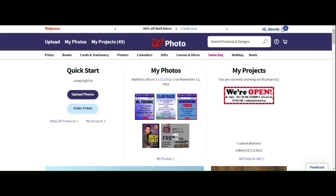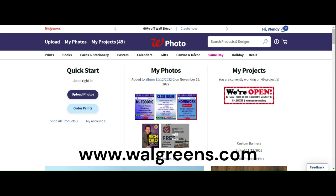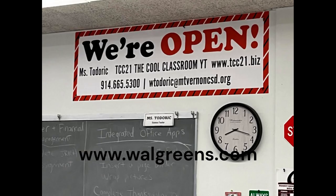Hi, it's Ms. Todorik from The Code Classroom. I wanted to share with you Walgreens Photo. I love this website, it's great. I upload a lot of my flyers. I also created this banner for my classroom.